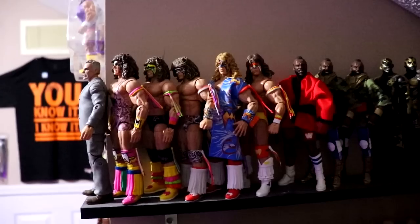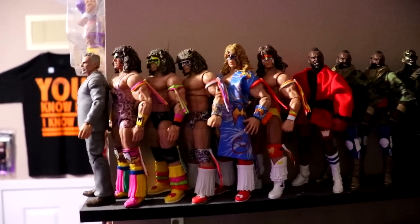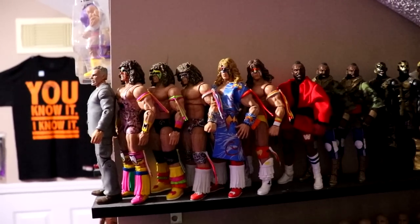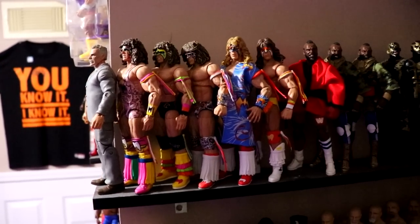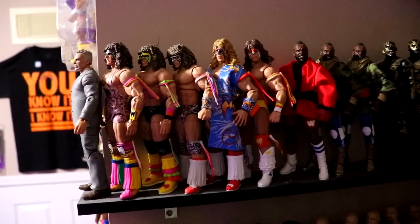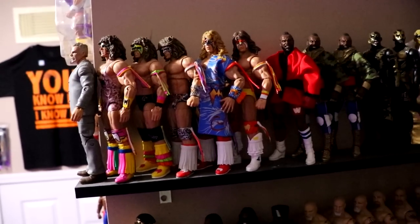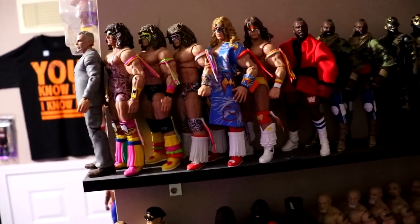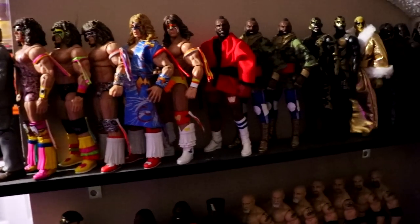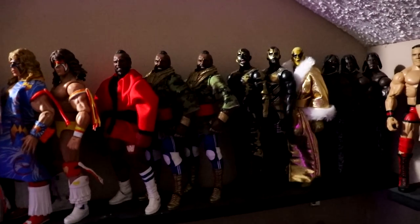Starting up in the corner, the AEW figures are right there. Going up into this corner you'll see the Ultimate Warriors — still a ton of Warriors. Every single year I say I want to expand the Warriors and then I just don't — it's not a priority, so it goes on the back burner. I just need a lot larger room. Once we get a bigger house, bigger basement, bigger room, I'll most likely get a lot more of these figures.